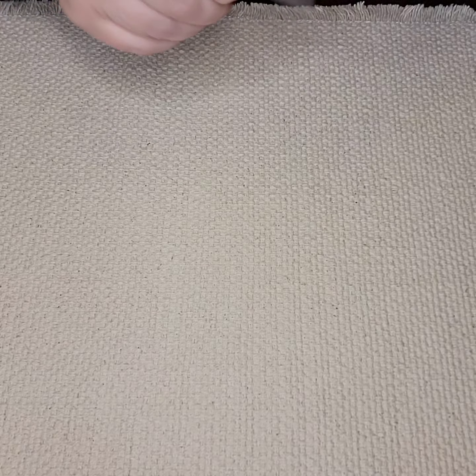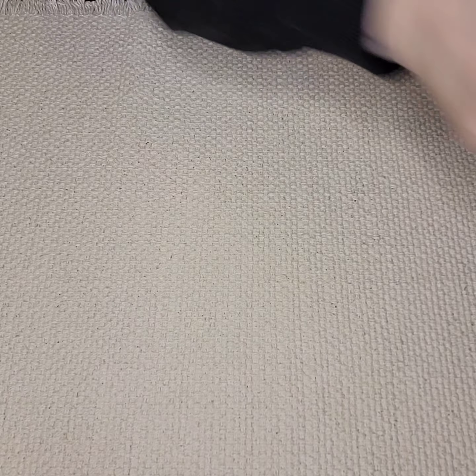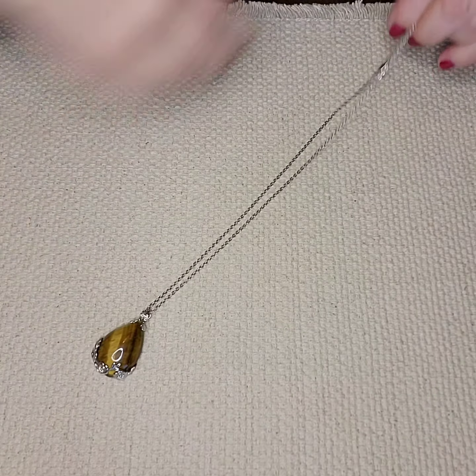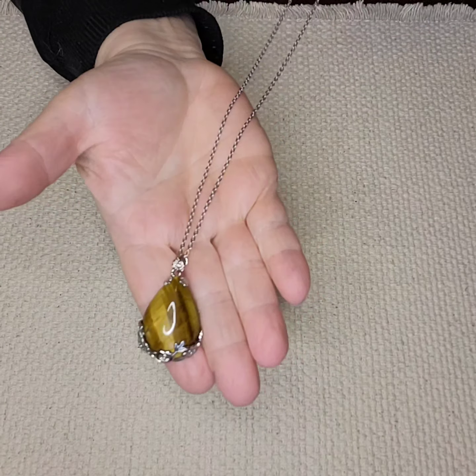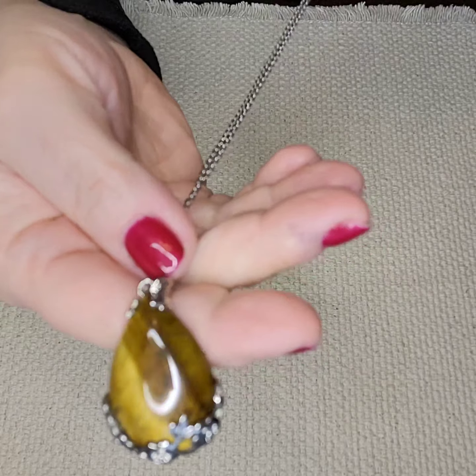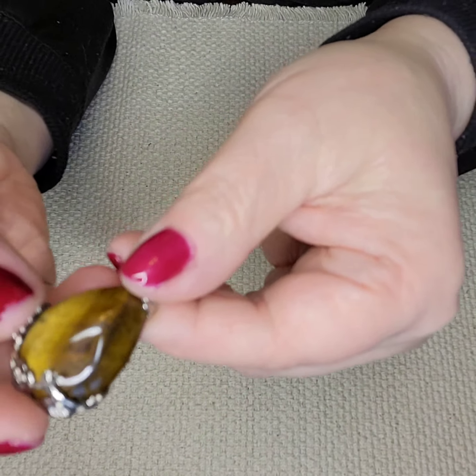All of my jewelry is cleaned and stored in bags, protected and untangled. This is a tiger's eye and silver tone necklace. I don't know if it's genuine — it looks like a real tiger's eye — I am not a stone aficionado.